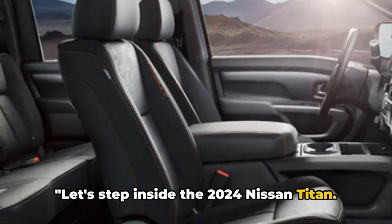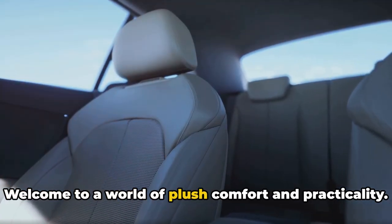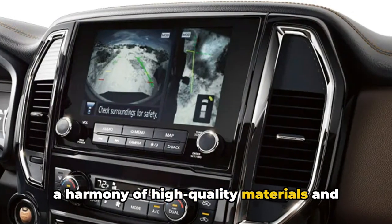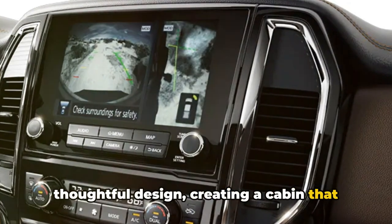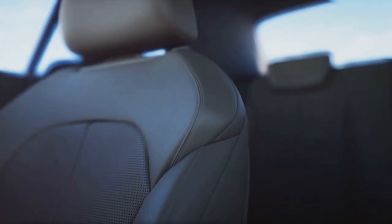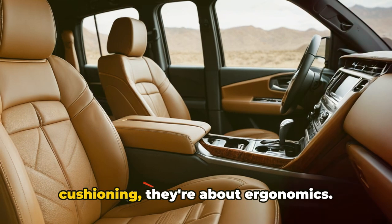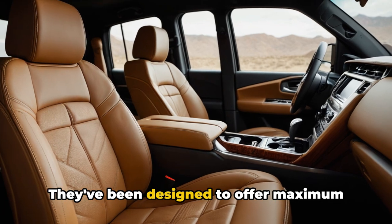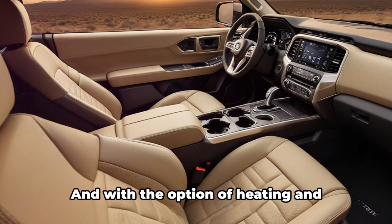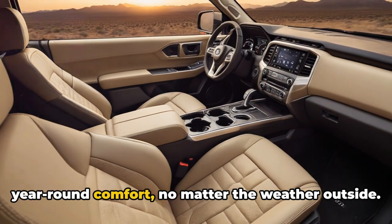Let's step inside the 2024 Nissan Titan, where comfort and cargo space are just as important as what's under the hood. The interior is a harmony of high-quality materials and thoughtful design, creating a cabin that is not just comfortable, but also functional. As you sink into the supremely supportive seats, you'll notice how the interior has been meticulously crafted for your comfort. These seats are designed for ergonomics, offering maximum support during long drives. With the option of heating and cooling features, these seats ensure year-round comfort no matter the weather outside.